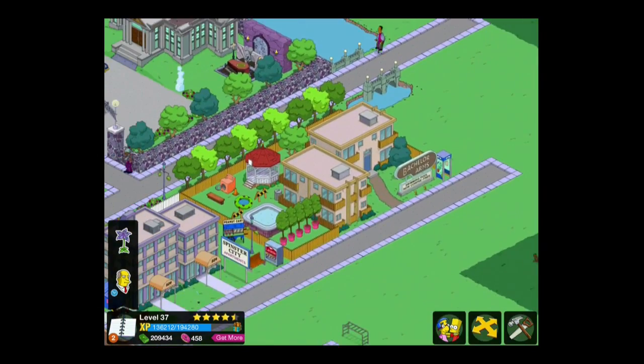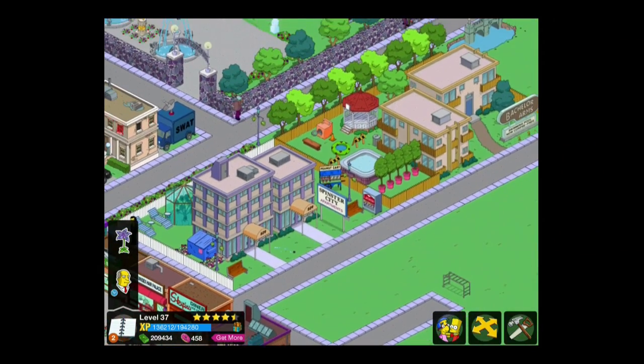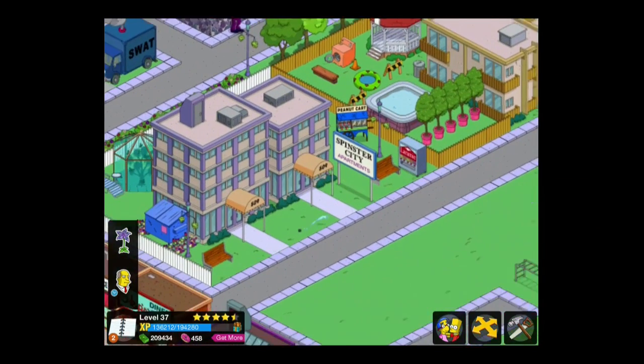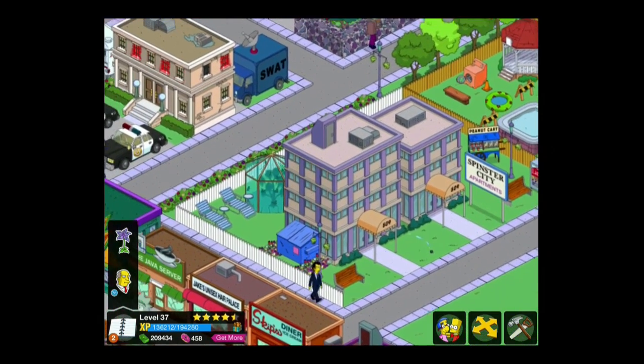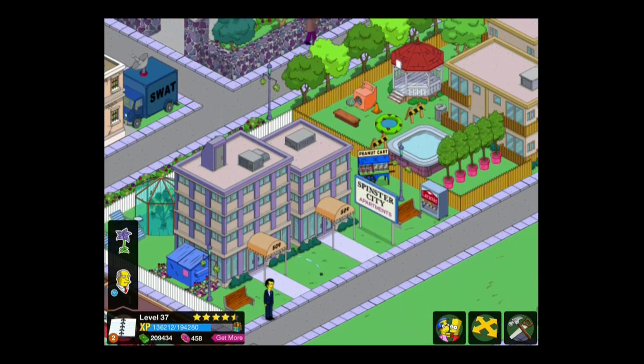For my Springfield, heavily influenced by Magnificence and others, our little Spinster Flats area has got a couple of benches nearby, a dumpster obviously for the trash — people live there — a butterfly garden in the back, and some deck chairs for them to stretch out. We sadly didn't have a chocolate stand so we went with a peanut cart next to the cigarettes for a bit of miserable comfort eating.